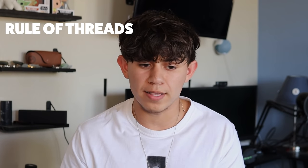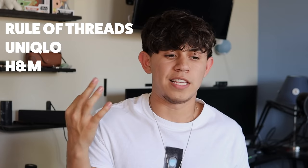If you want some good places to pick up fitted t-shirts, I would definitely recommend Rule of Threads, Unique Glow, and even H&M. These three places have some of the best fitted t-shirts in my opinion — the quality is there, and these places are perfect to pick up shirts for the summer.